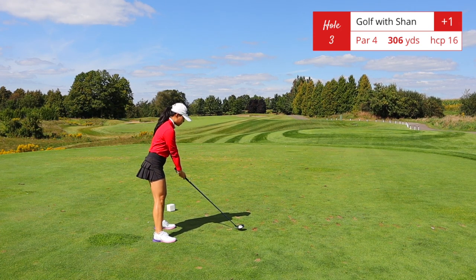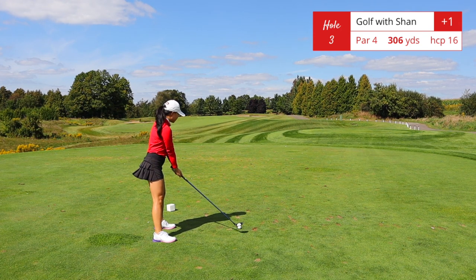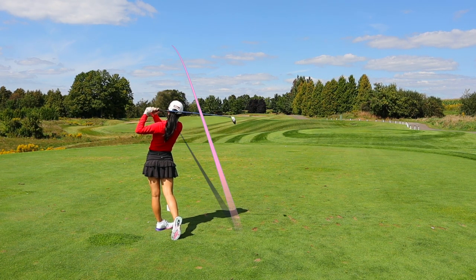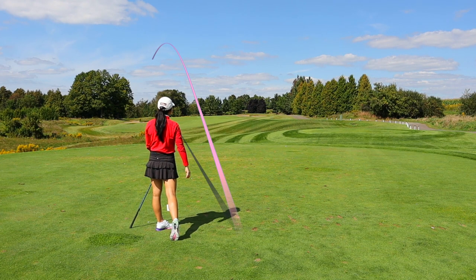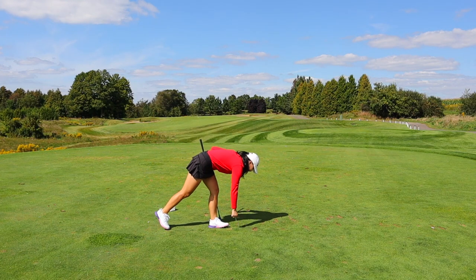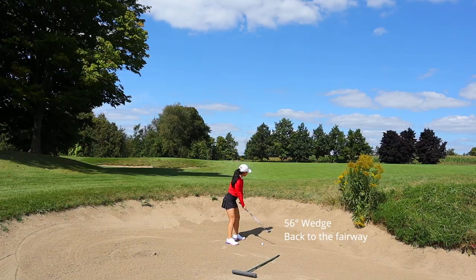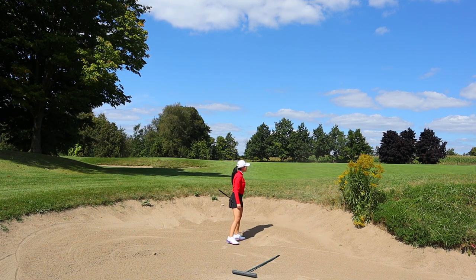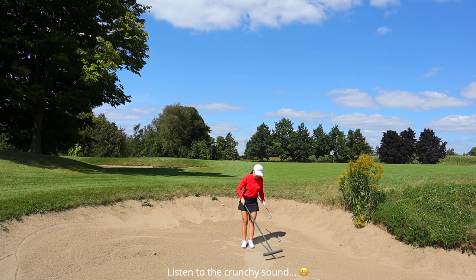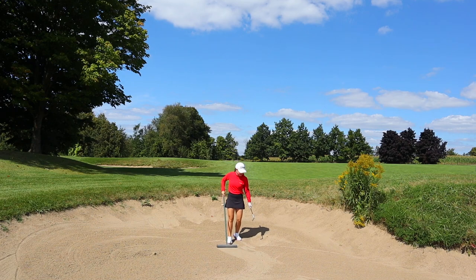I do not have driver in hand — I am hitting five wood and trying to go up the left side of the fairway. I pushed a little bit left so I ended up in that bunker right in front of us. If you do want to take driver, you will have to take this bunker line and cut straight across.